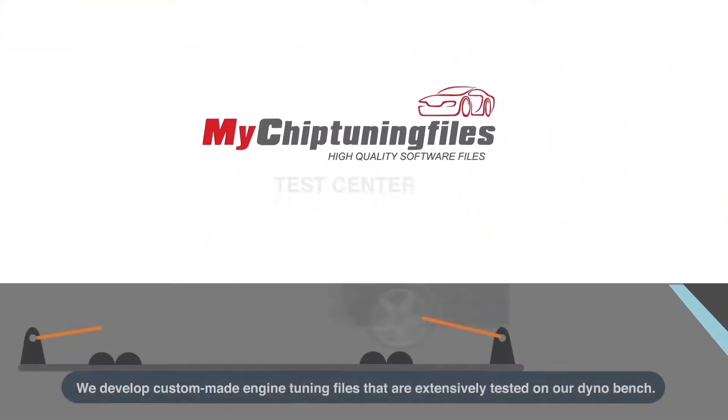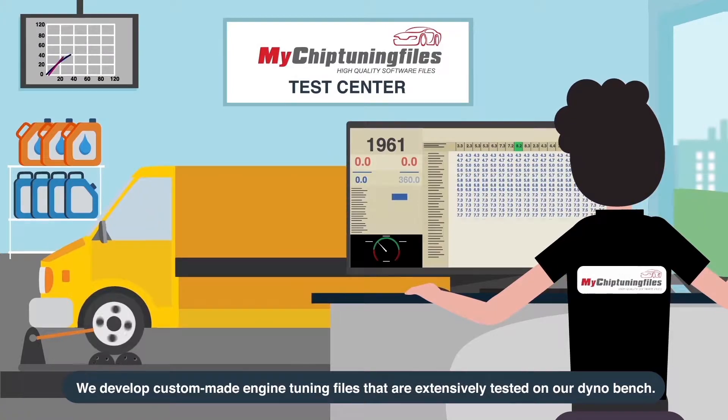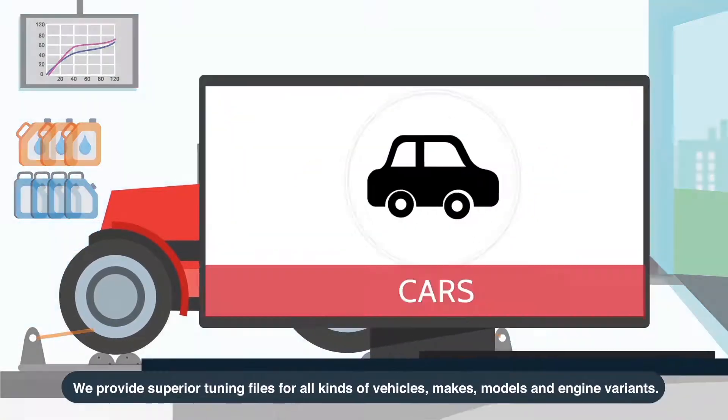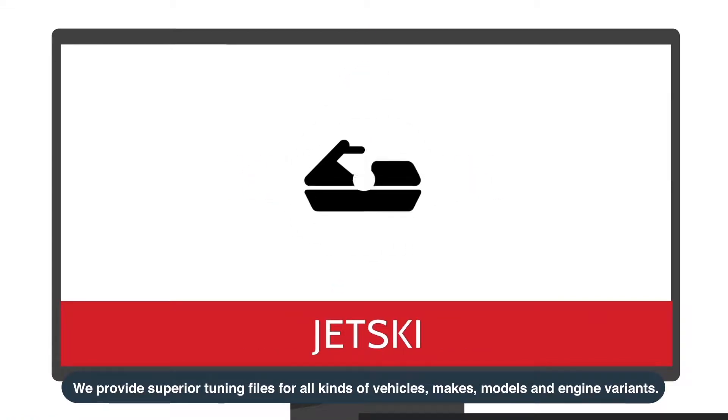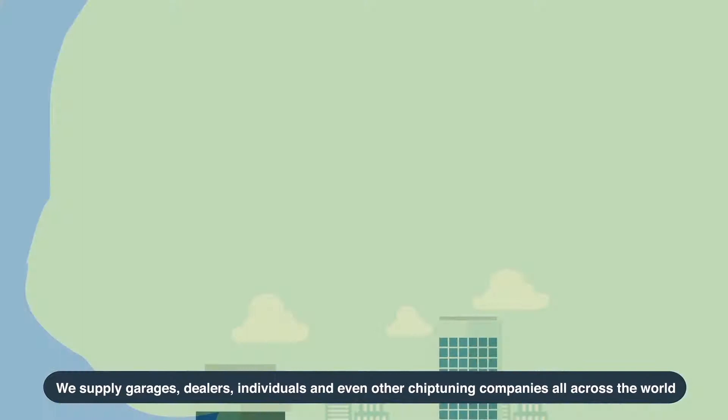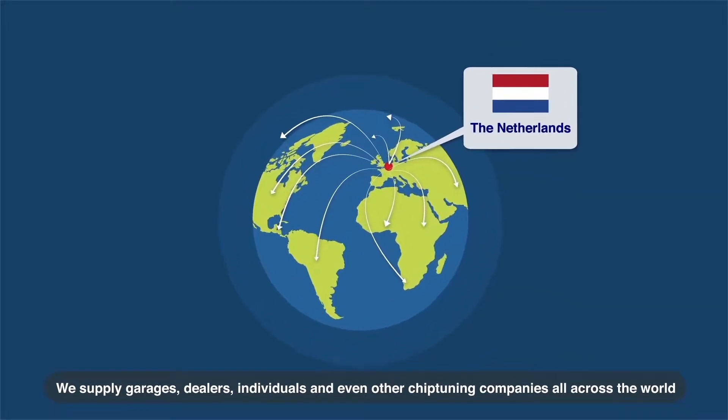Presenting MyChipTuningFiles. We develop custom-made engine tuning files that are extensively tested on our dyno bench. We provide superior tuning files for all kinds of vehicles, makes, models and engine variants. We supply garages, dealers, individuals and even other chip tuning companies all across the world.